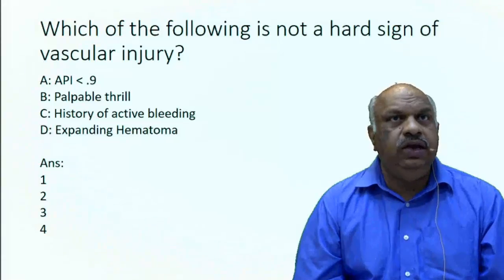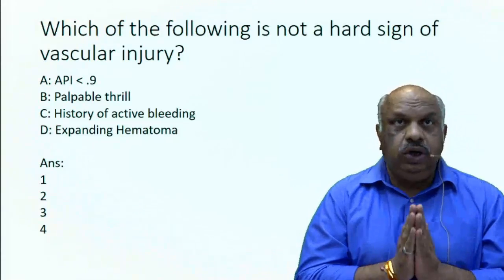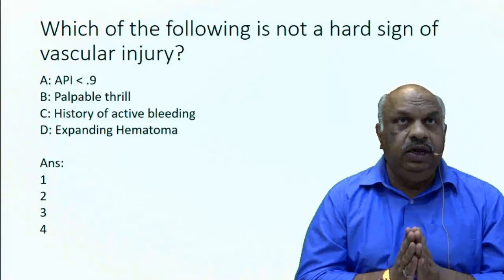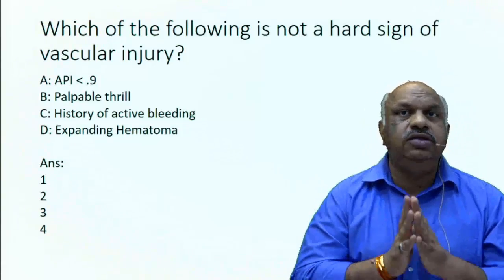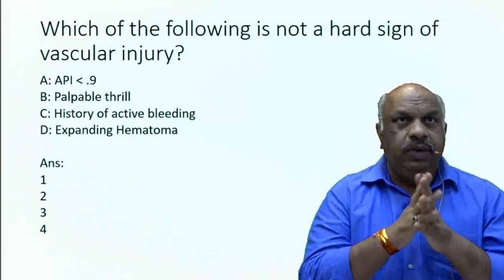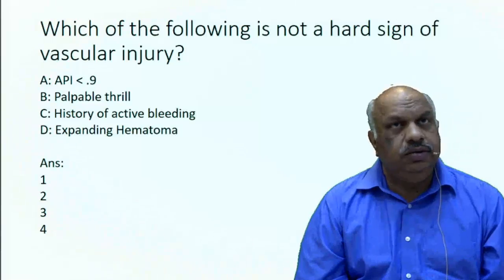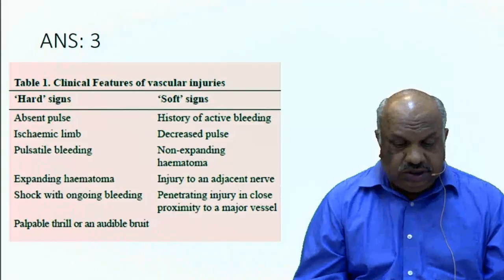So in this question, A and C are NOT hard signs. History of active bleeding — it's not pulsatile bleeding, it's not bleeding with shock, it's just history of active bleeding. And API less than 0.9 is a soft sign; it definitely tells there's an injury but gives you time to investigate further — it's not mandatory to immediately operate. While B and D are hard signs. So the answer to this question is option 3.